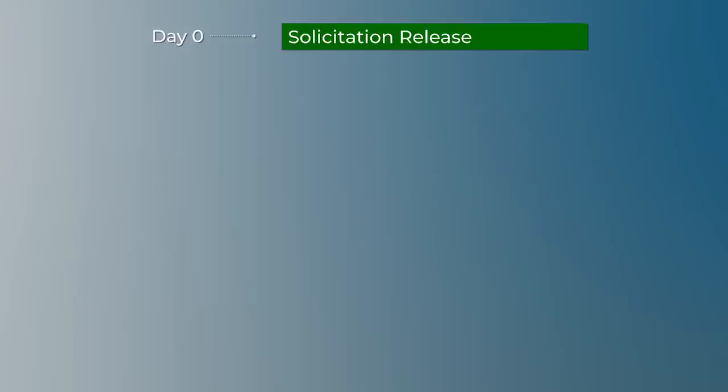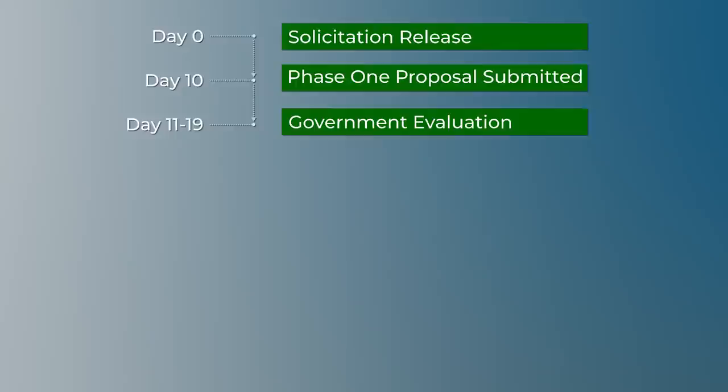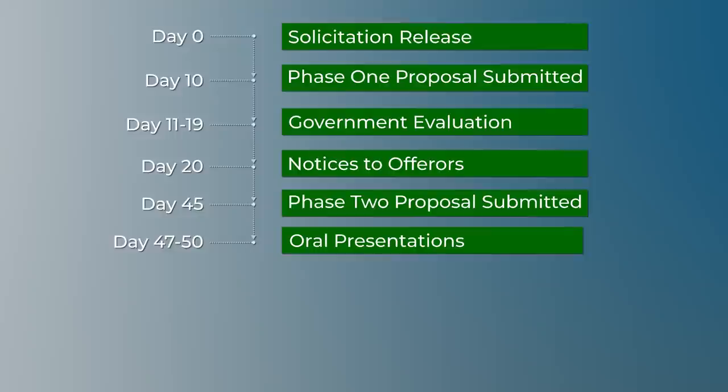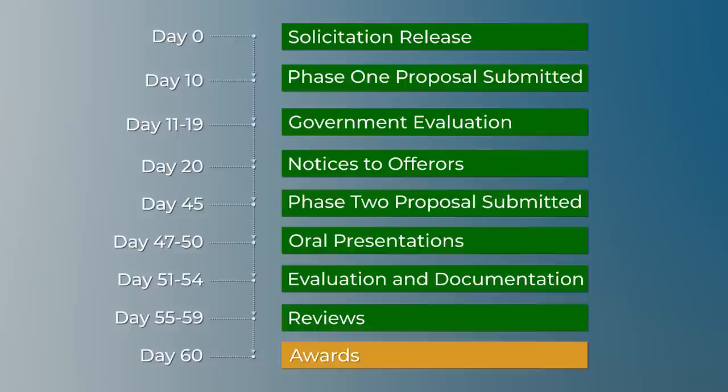This is what a timeline might look like. If we have released a draft solicitation and the first phase factors are relatively light, maybe we can ask for the first phase proposal to be submitted ten days after solicitation release. Then maybe it takes us ten days to evaluate them and send notices to offerors. We might ask for the next phase factors to be submitted in three weeks or thirty days. Or we might schedule oral presentations with this smaller set of offerors — remember technique one, oral presentations? Many of these techniques can be used with other techniques for very powerful results.